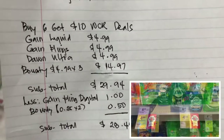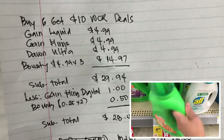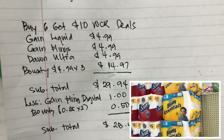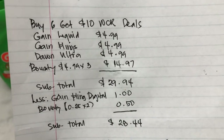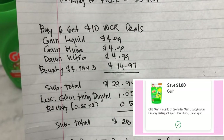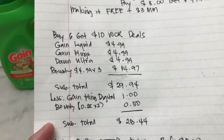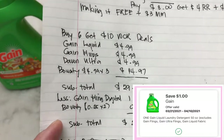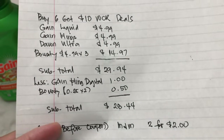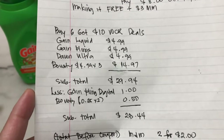The Gain liquid is $4.99, Gain flings $4.99, Dawn Ultra $4.99, and Bounty paper towel $4.99 — three Bounty at $14.97. My subtotal was $29.94. I used a one dollar Gain flings digital coupon and a $2.25 Bounty manufacturing coupon from the March 28th P&G insert. The one dollar Gain liquid digital coupon did not come off. After coupons, my subtotal was $28.44, and I earned the ten dollar Walgreens cash reward, making it $18.44 for six items.